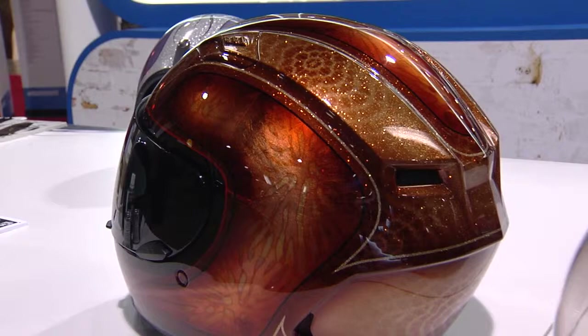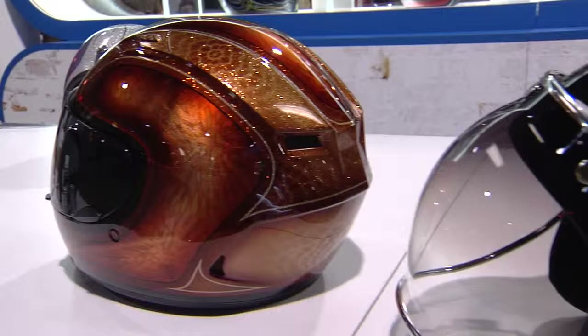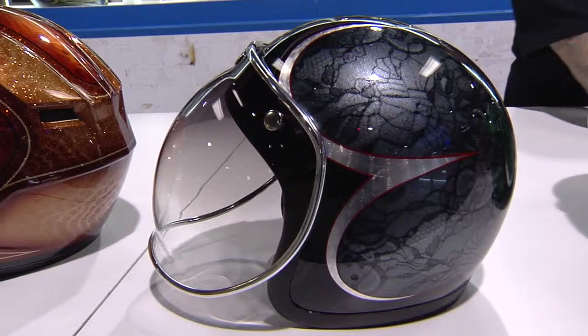You got lowriders, you have European cars, you have dub style cars which are usually American brand cars, and then you've got the motorcycle industry — the early choppers, the late model bikes. It kind of appeals to everybody that just wants to personalize their own bike.